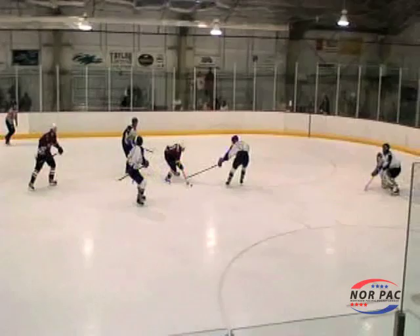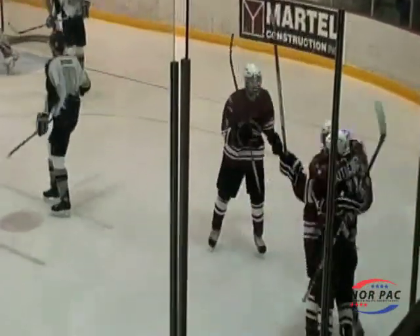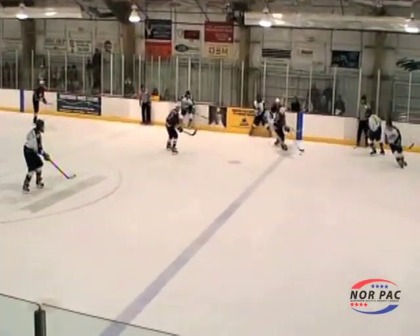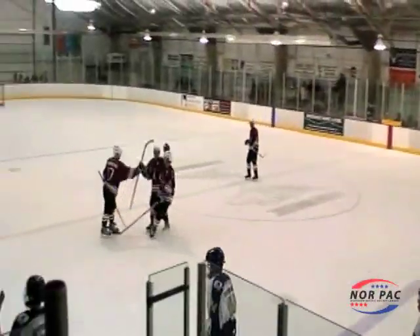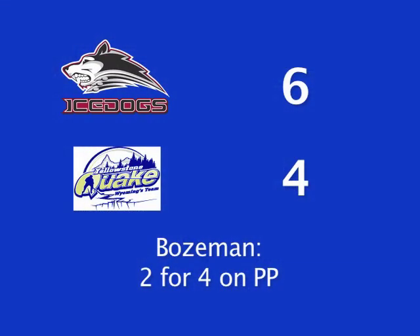Alex Gutierrez gets the puck, starts falling down in the slot, gets the shot off in time, and gets it past Stadler — Ice Dogs take a 5-4 lead. The Quake had one more chance to tie the game but lose the puck in the neutral zone. Alex Goplin throws it toward the net and it gets in for an empty net goal. The Ice Dogs go on to win it 6-4. They were 2-for-4 on the power play.